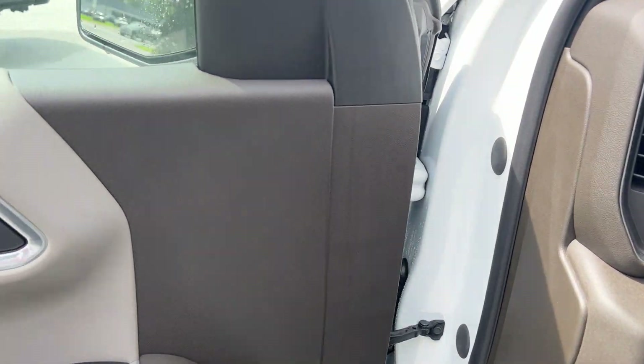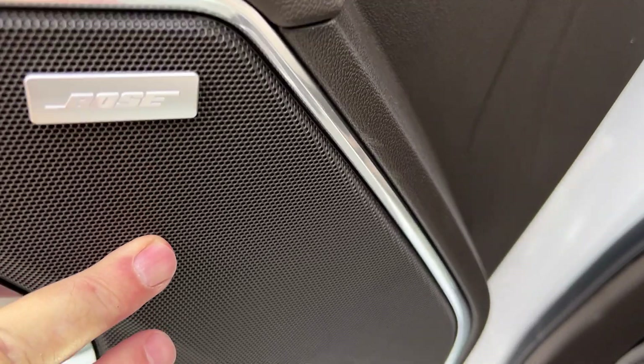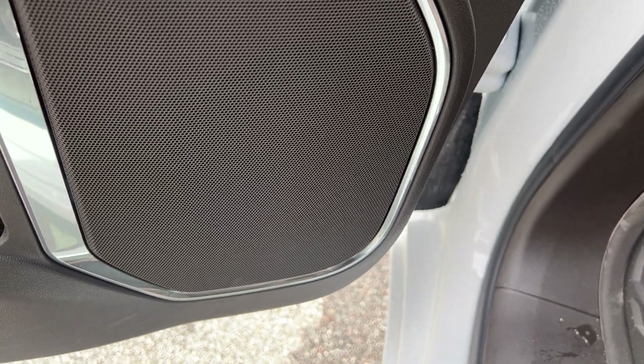Once again, you've got your wood grain on your doors, your brushed chrome. This has your Bose stereo speakers in the front. You've got your cup holders there.